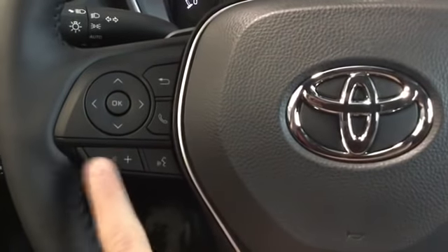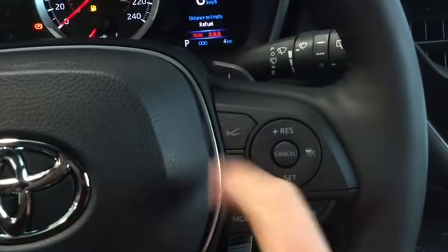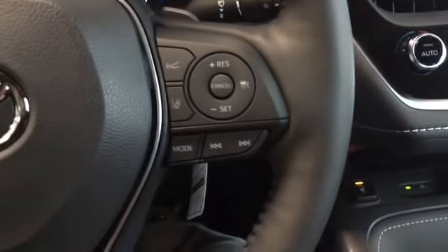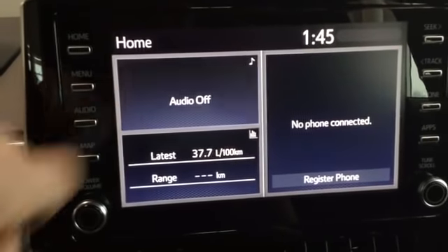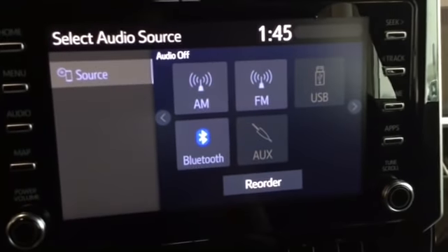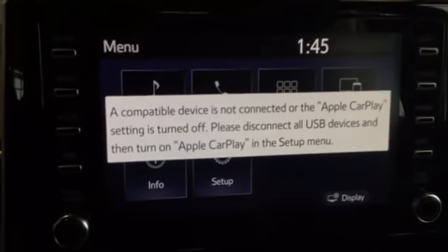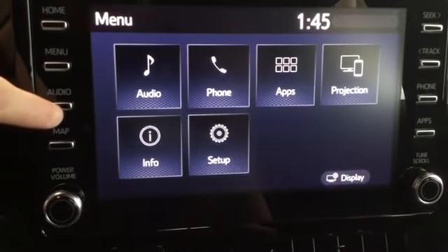On the right side of the steering wheel we have our audio buttons — volume on the left, and on the right we have cruise control, dynamic radar cruise control, and lane departure. This changes our mode from AM to FM and we have a channel selector. Pressing home on the audio system, we can choose AM, FM, USB, Bluetooth, or auxiliary.